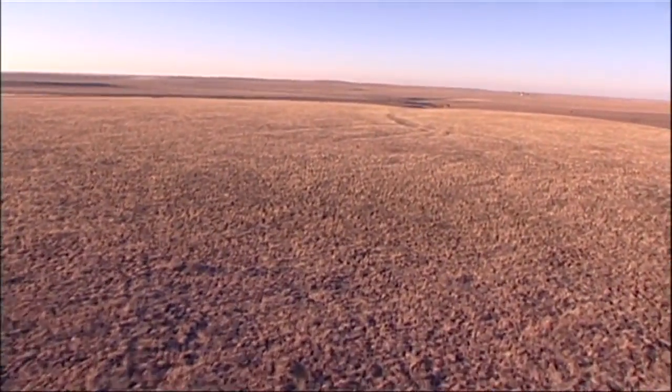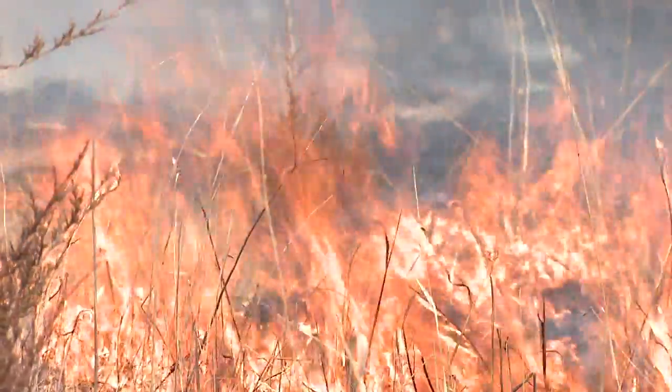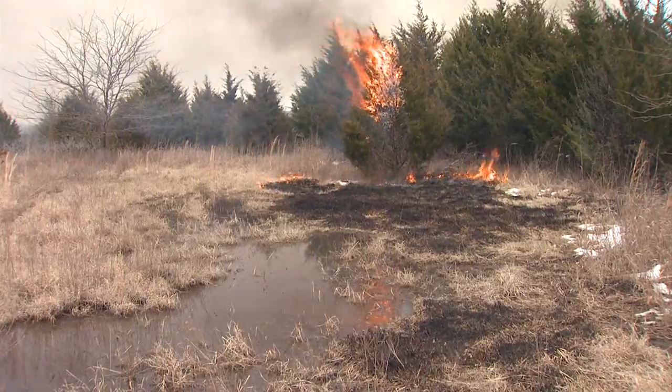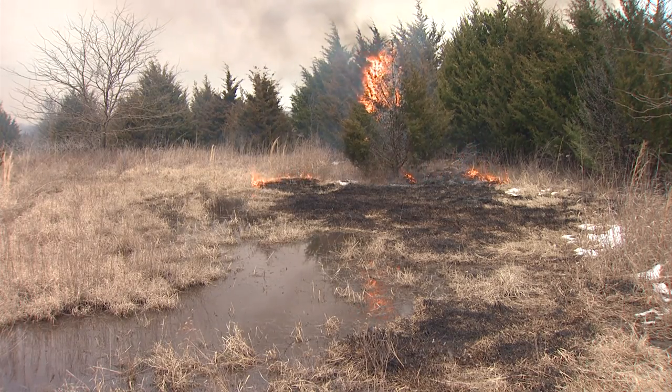When most people think of the Great Plains, they think of wide open prairies. But these prairies are a result of frequent fire. If this important ecological process is not allowed to function, the prairies will disappear.